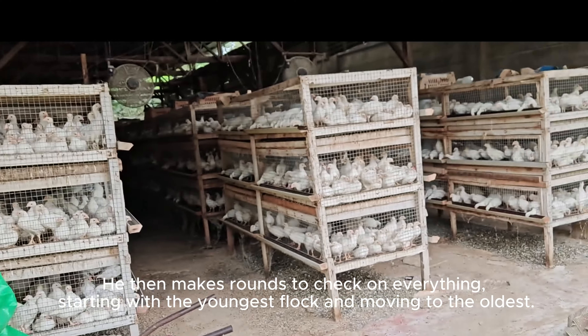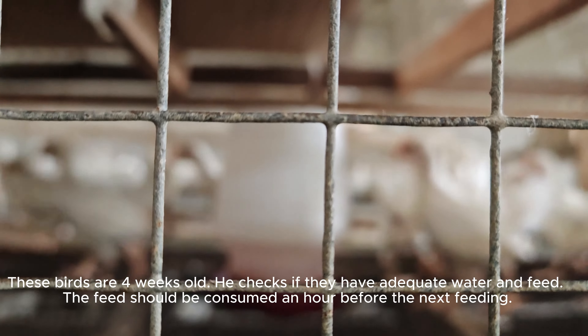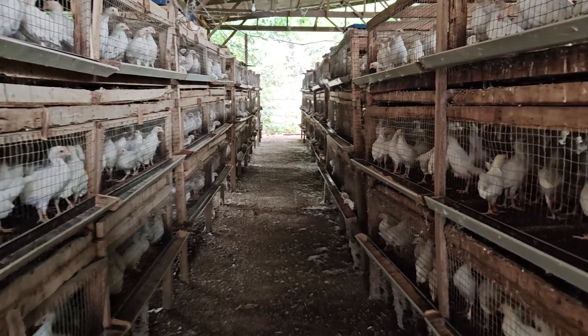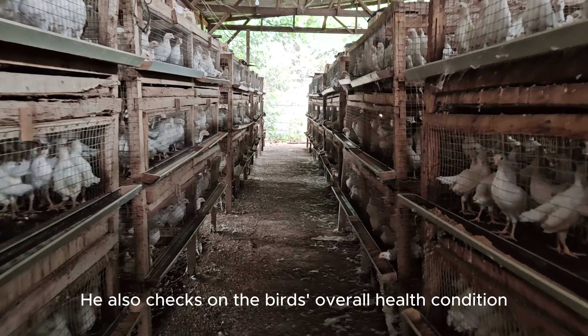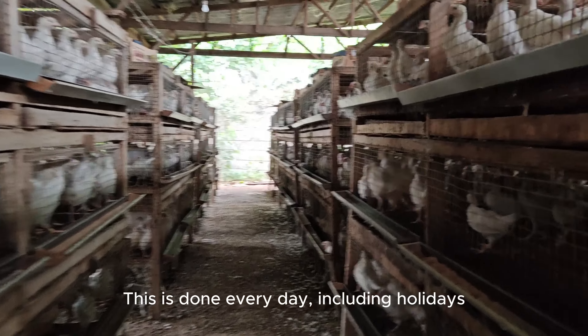These birds are four weeks old. He checks if they have adequate water and feed. The feed should be consumed an hour before the next feeding. He also checks on the birds' overall health condition. This is done every day, including holidays.